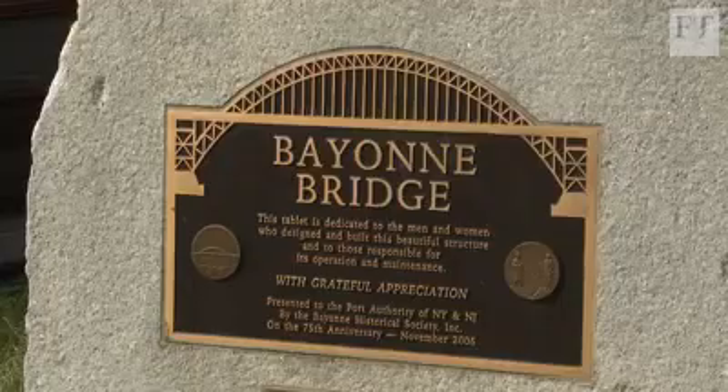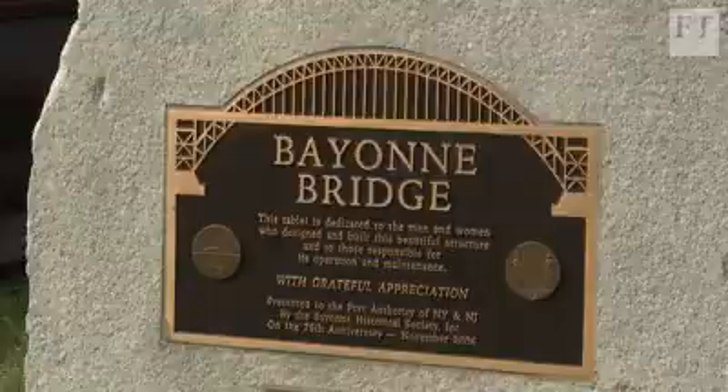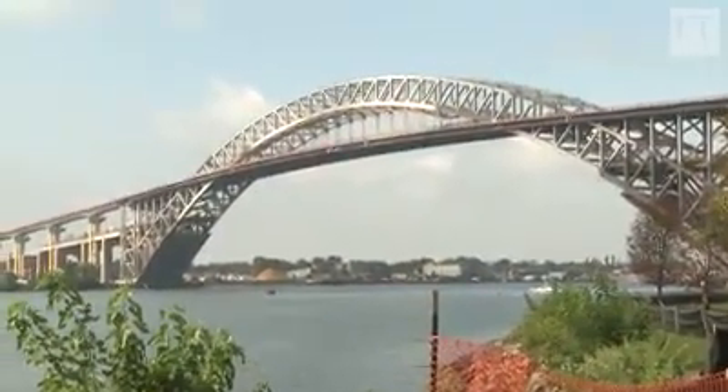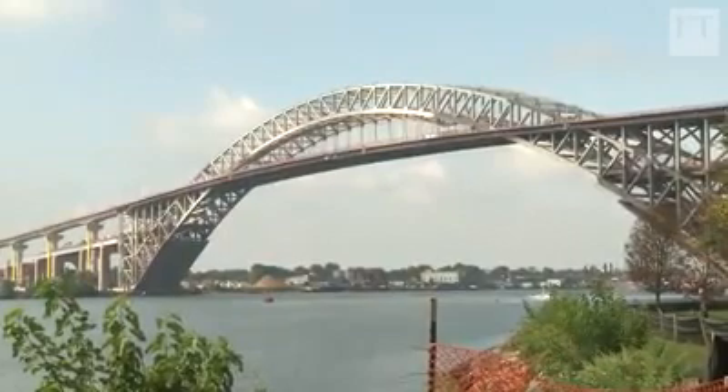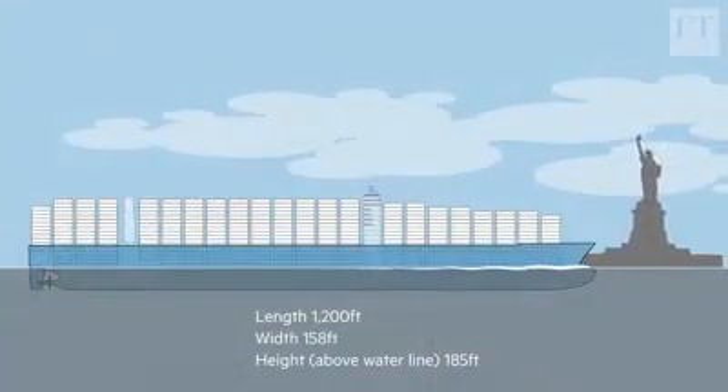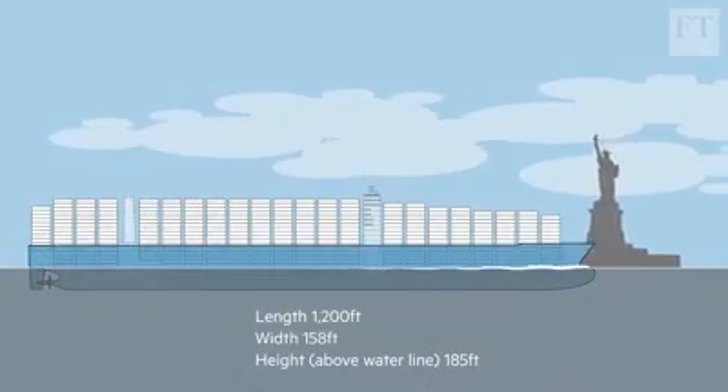The obstacle was the Bayonne Bridge, which spans a narrow strait that leads to the port's main container terminals. The bridge was built in 1931, and at 151 feet in elevation, its roadway was too low to let the new container ships through.